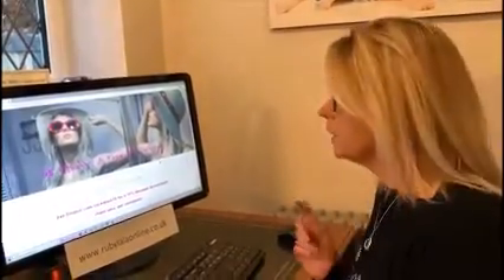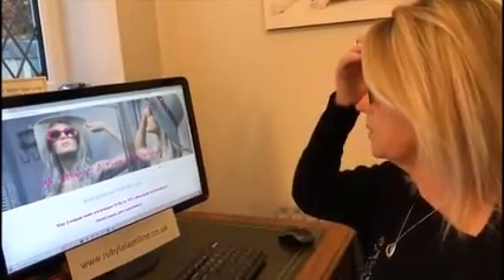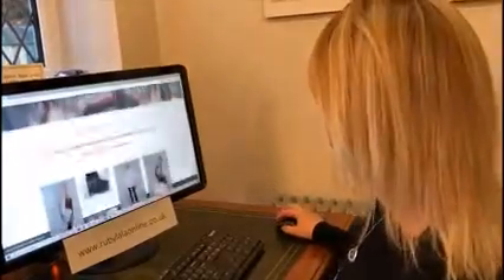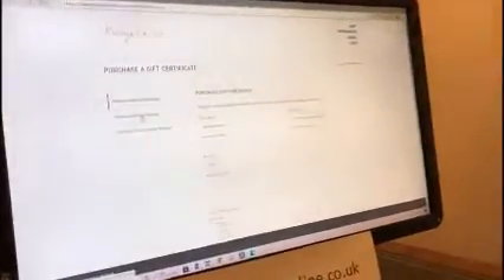Up until now we've only been able to do gift certificates from the physical shop — the little credit card-type ones. But we are now doing online gift cards. If you have a look on the online shop but don't know what your friend or partner would like, but you know they love Ruby La La, you can buy a gift certificate. You press 'Gift Certificates' to purchase one.